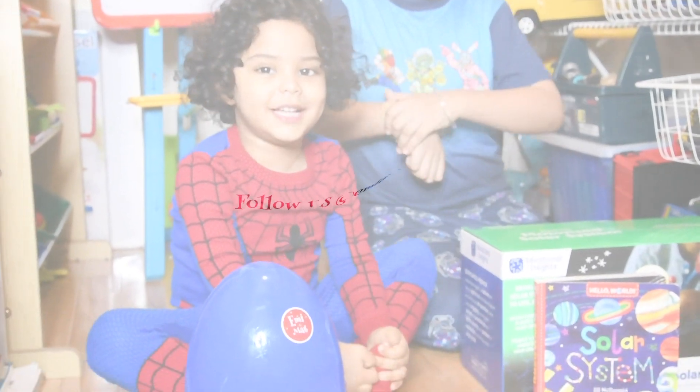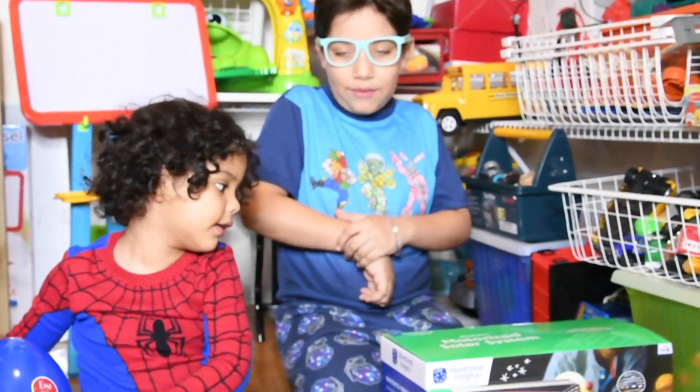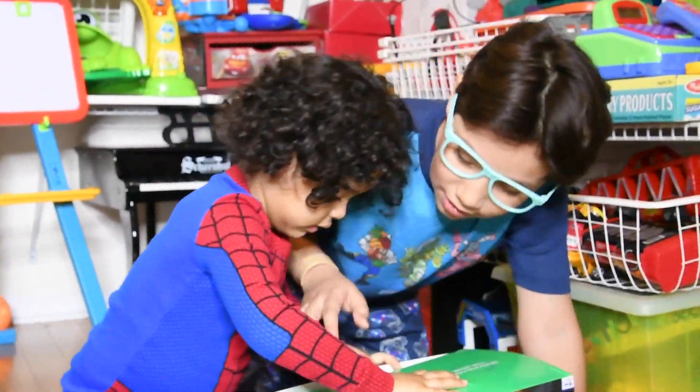Hi guys, this is Anna Matt. Today we're going to open up the mystery egg so we could have clues what we're going to read about. And then we're going to open the Solar System.